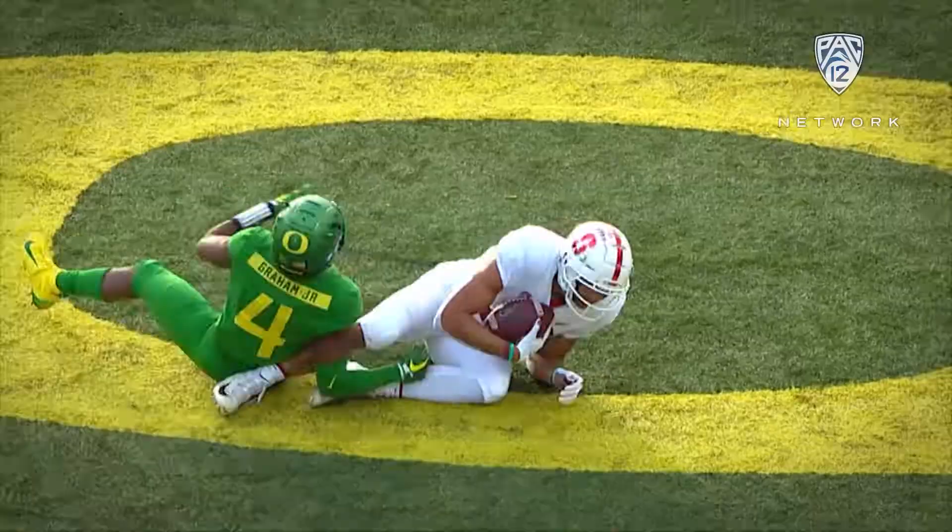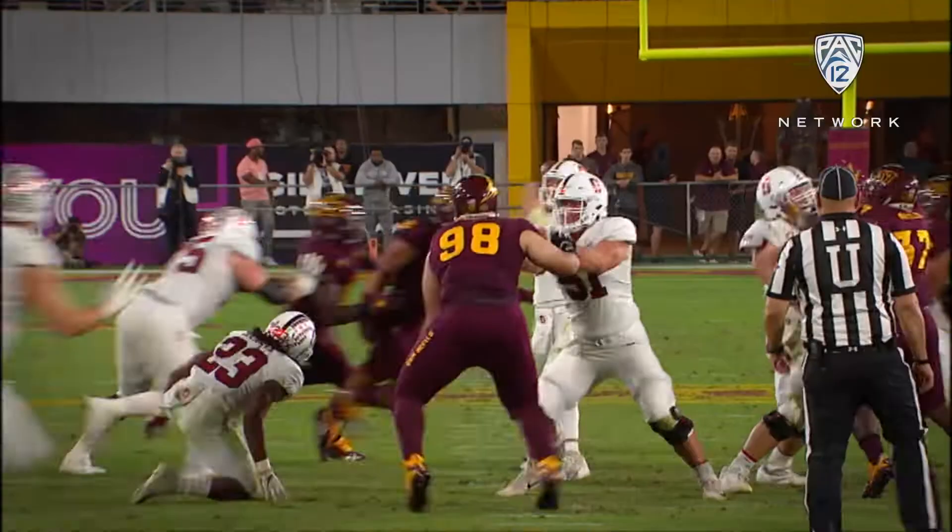You know it's coming, you can't stop it. Arcega-Whiteside. Costello throws. He's got Arcega-Whiteside. Caught for a touchdown.